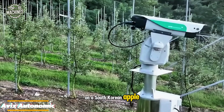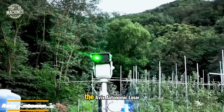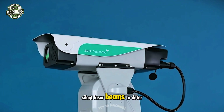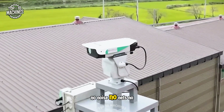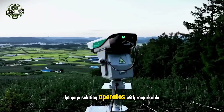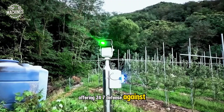On a South Korean apple farm, a new chapter in crop protection is being written. The AVIX Autonomic Laser Bird Repeller uses safe, silent laser beams to deter birds — no noise, no nets, no scarecrows. This automated, humane solution operates with remarkable consistency, offering 24/7 defense against crop loss.